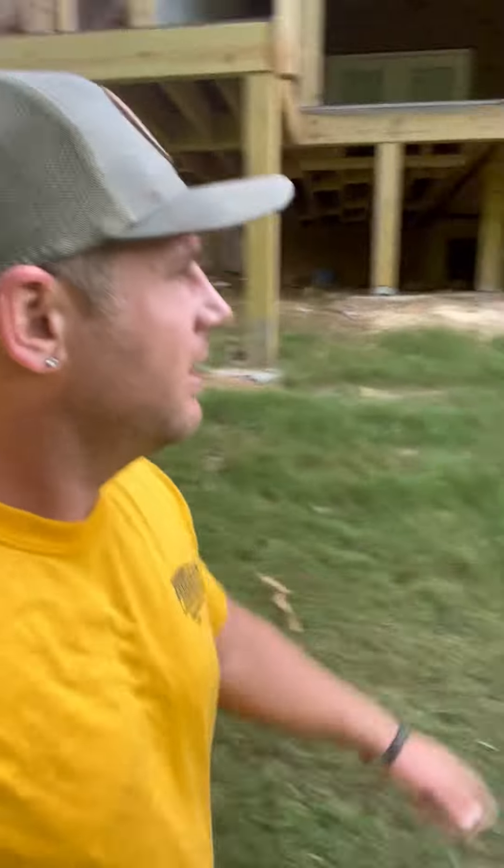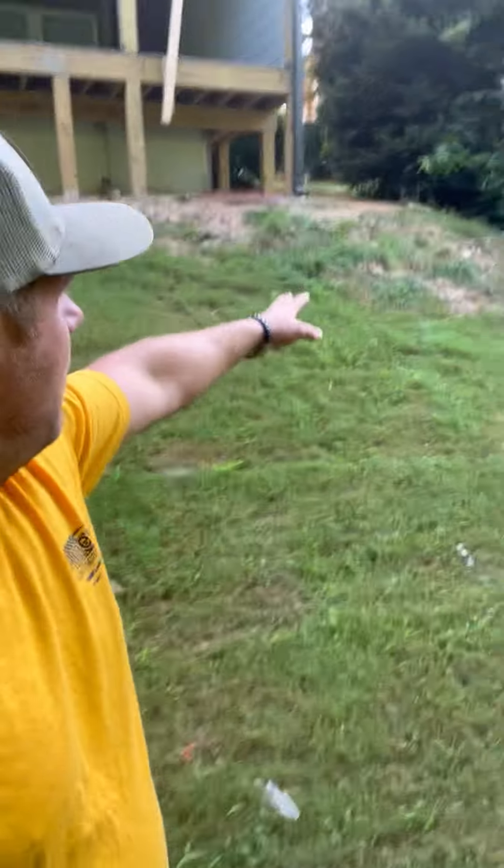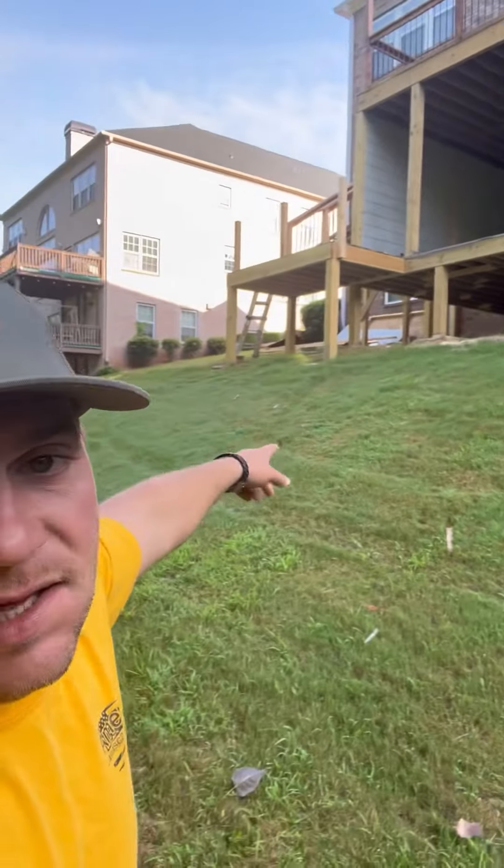Good morning. Quick walkthrough of the project this week. We are going to be doing a retaining wall from the corner of the house all the way to where the stairs are going to end.